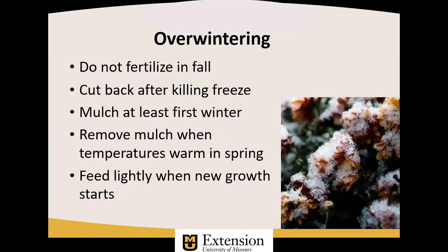For overwintering, if you're planting them into the ground to use as a perennial flowering plant, do not fertilize the plant in the fall. Chrysanthemums are reliably hardy through about Zone 5, which includes most of Missouri. Fertilizer in the fall is not needed — the plant has all the groceries it needs to survive until frost, and then we cut it back after a killing hard freeze. It's probably a good idea to mulch at least the first winter to keep the soil from alternately freezing and thawing — frost heaving the roots out of the ground. Remove the mulch when temperatures warm in the spring, and then, depending upon the fertility of your garden soil, feed lightly when new growth forms in the spring.